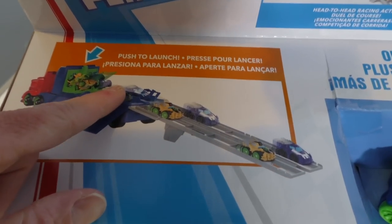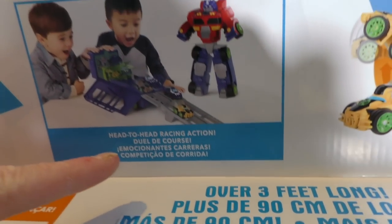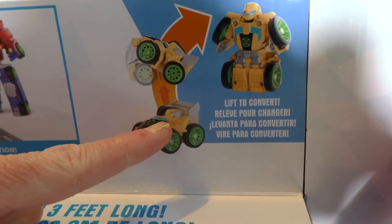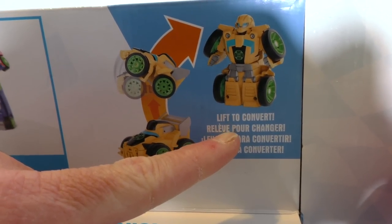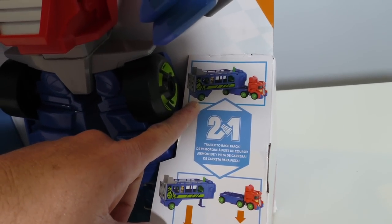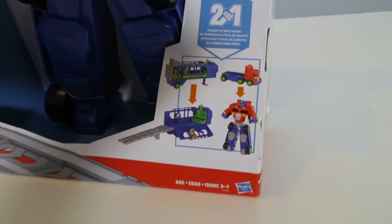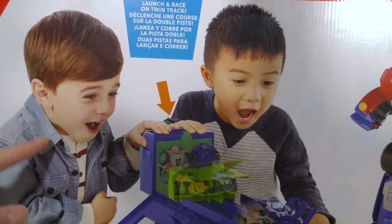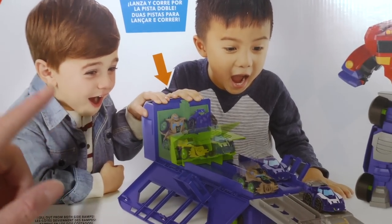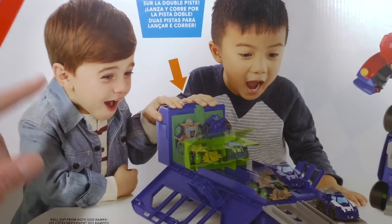Optimus converts into the racetrack and then you just push to launch — vroom! Look at him go! So you can have head-to-head racing action! You can even transform your Transformers — you just lift them up to transform them! It's a two-in-one playset: he's Optimus Prime as a truck over here, and then Optimus Prime as a racetrack over here! Look at these kids having a great time racing their Transformers Flip Racers!